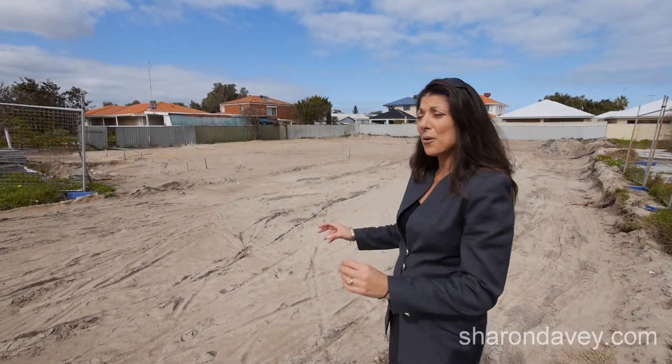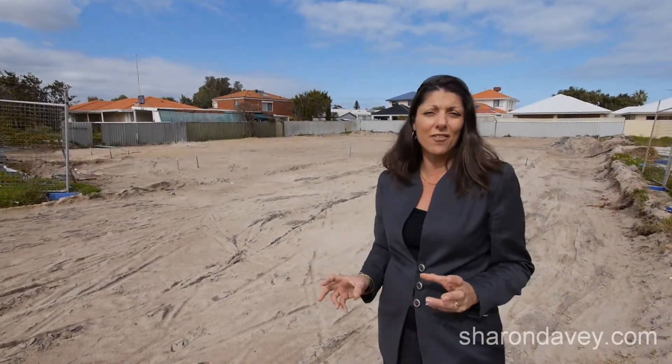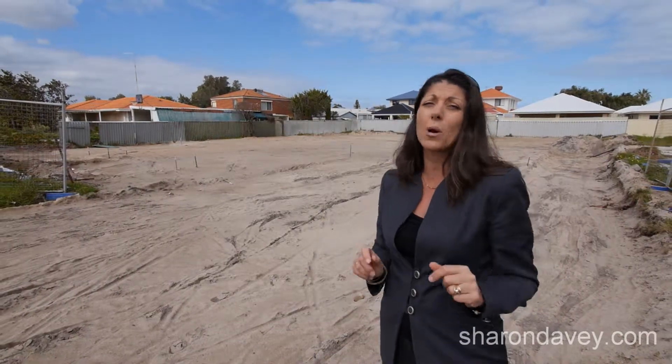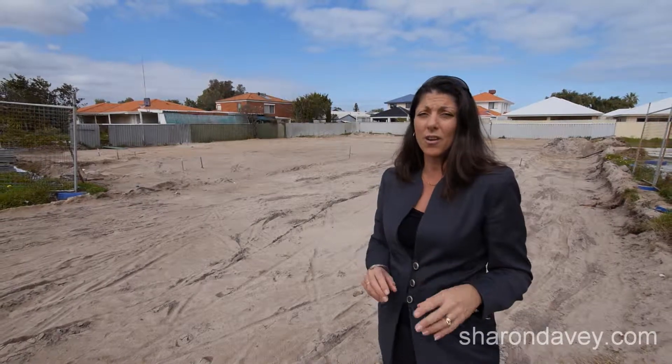Hi, I'm Sharon Davey and here we are today on site at 39 Grigsway in Rockingham. That's 1,112 square metres of land. It is zoned R30, potential 3 unit site.